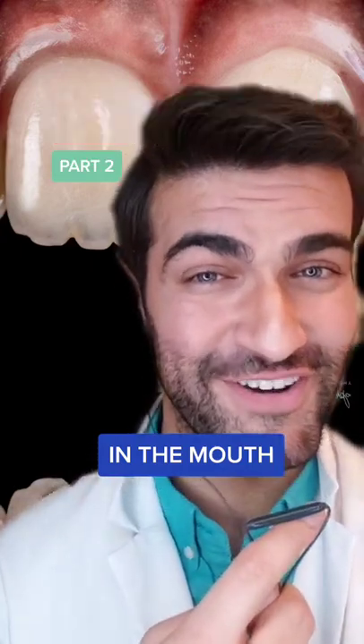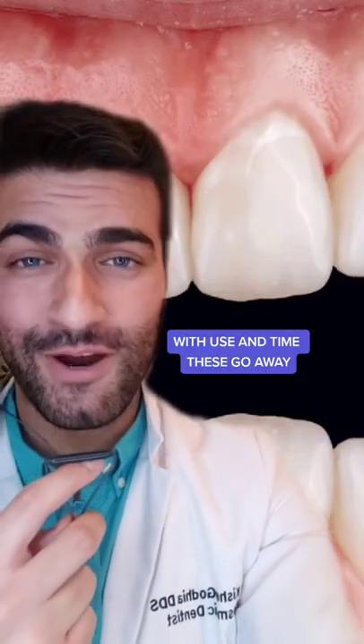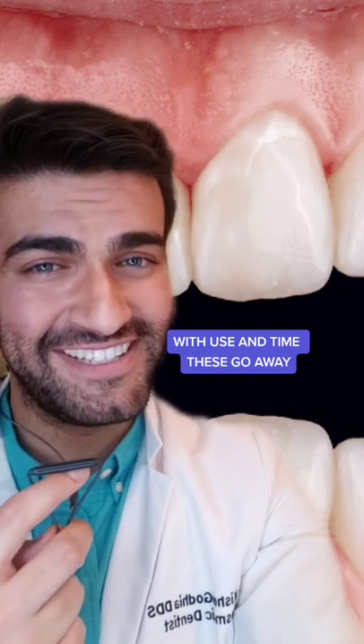Weird Things in the Mouth Part 2. If you look closely at the edges of some of your front teeth and you see these little bumpy ridges, these are called mamelons. As we grow up and use our teeth, the little bumpy grooves wear away and the teeth become flatter at the edge.